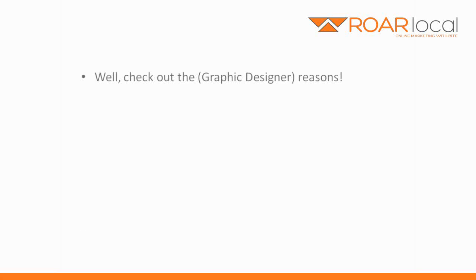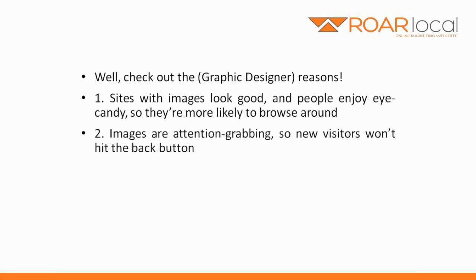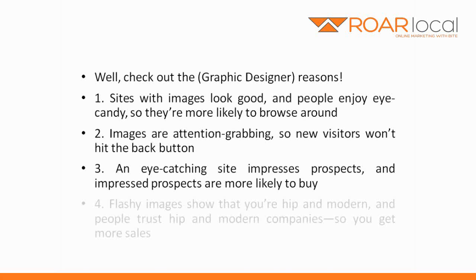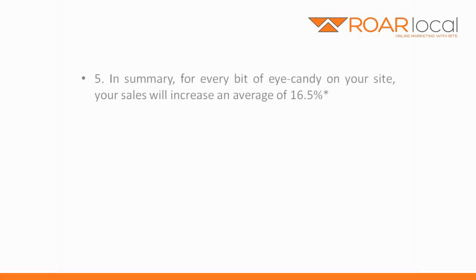Why? Check out the Graphic Designer Reasons. Sites with images look good and people enjoy eye candy so they're more likely to browse around. Images are attention grabbing, so new visitors won't hit the back button. An eye-catching site impresses prospects and impressed prospects are more likely to buy. Flashy images show that you're hip and modern and people trust hip modern companies, so you get more sales. In summary, for every bit of eye candy on your site, your sales will increase an average of 16.5%.